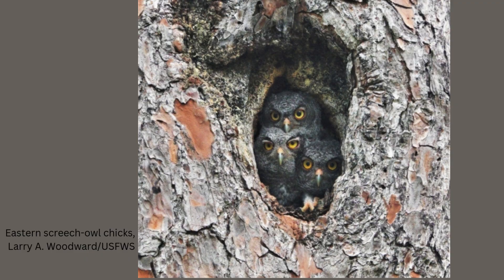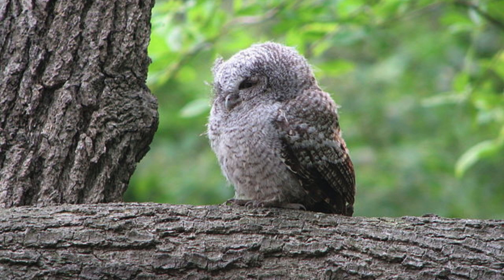The male provides food for the female during the incubation period. Once hatched, the owlets are cared for by both parents, who tirelessly hunt insects, rodents, and small birds to feed their growing family. Young owls fledge at approximately five weeks after hatching, but continue to rely on their parents for food and survival training for additional weeks.